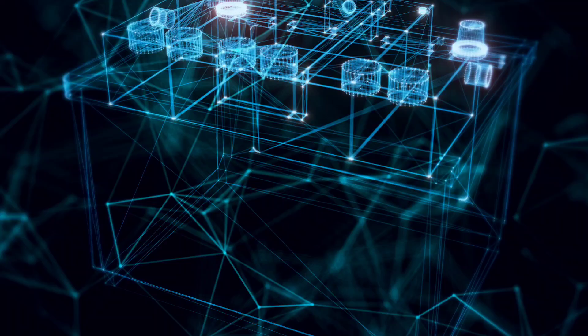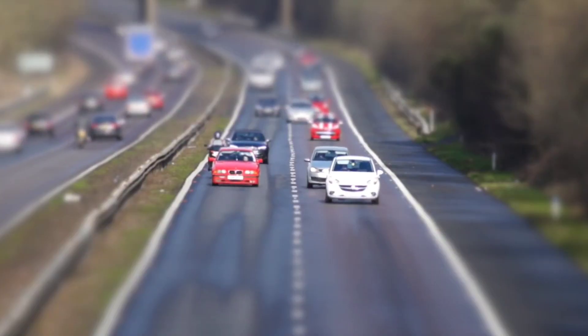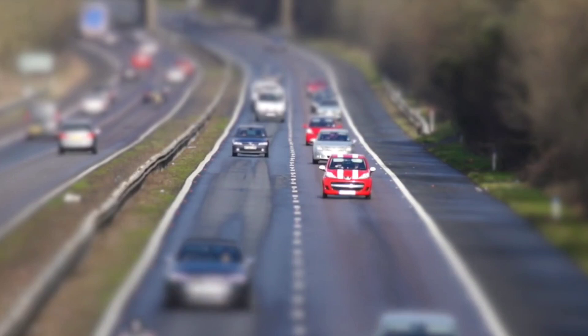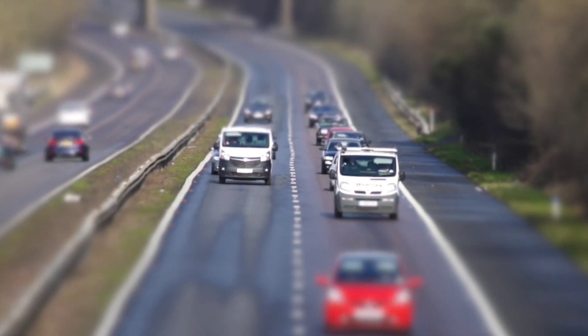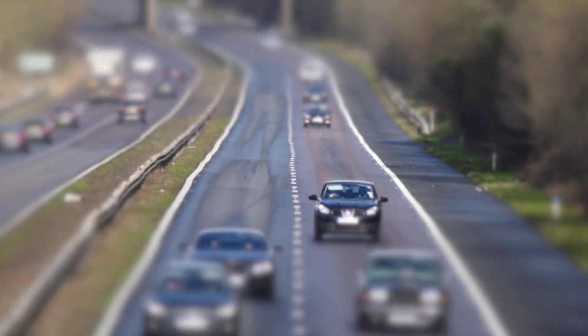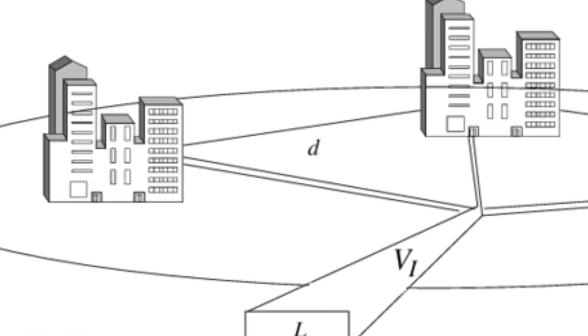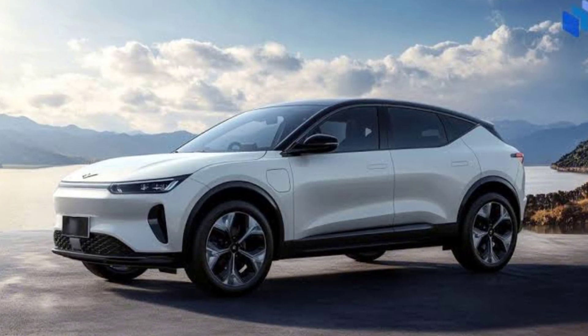This is where Xpeng's Kunpeng system stands out. By using a large battery combined with a gasoline engine, Kunpeng-equipped EVs can now reach a range of 869 miles. Imagine being able to travel hundreds of miles without hunting for a charging station — especially useful for areas with sparse infrastructure. The Kunpeng system addresses both city and countryside travel needs, making Xpeng's EVs truly versatile.